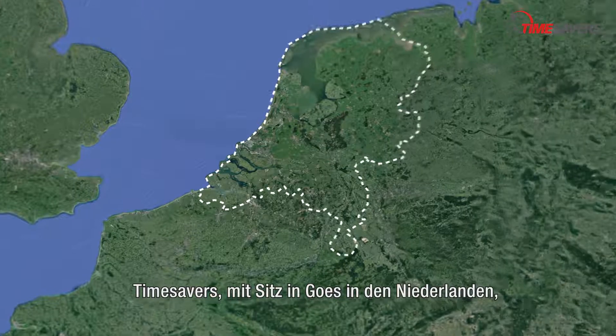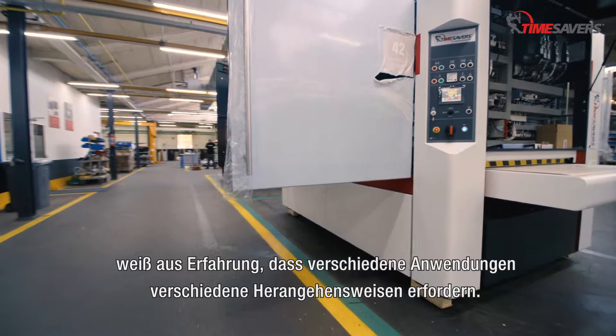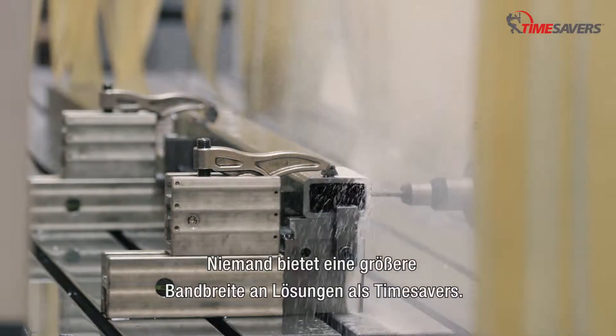Time Savers mit Sitz in Hus in den Niederlanden weiß aus Erfahrung, dass verschiedene Anwendungen verschiedene Herangehensweisen erfordern. Niemand bietet eine größere Bandbreite an Lösungen als Time Savers.